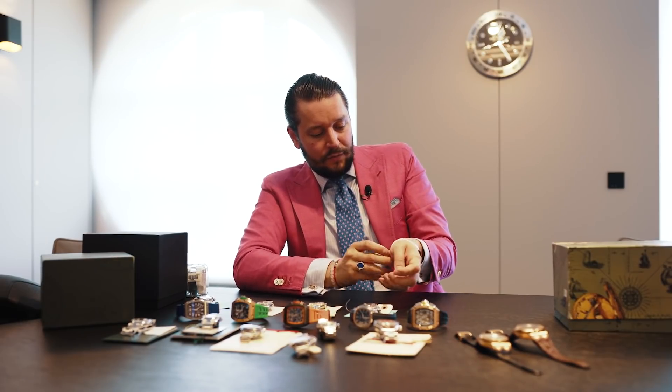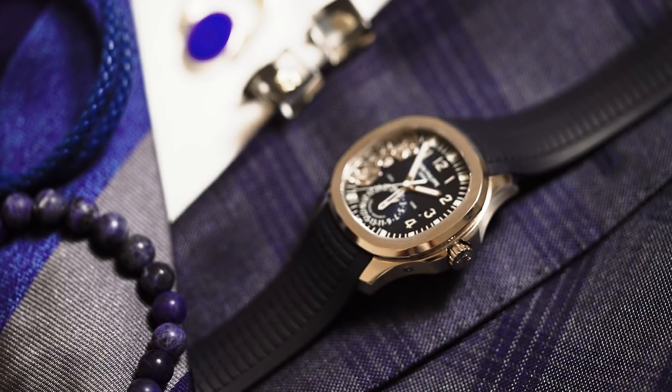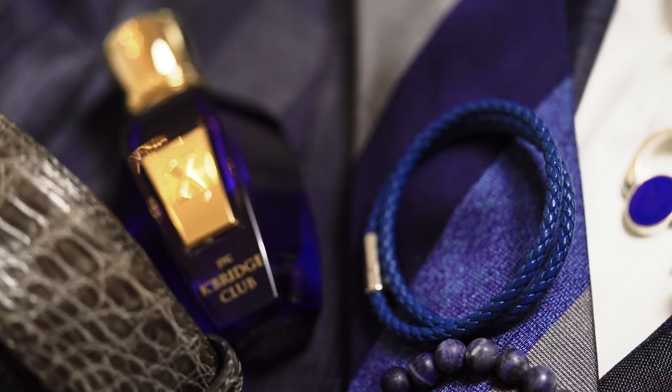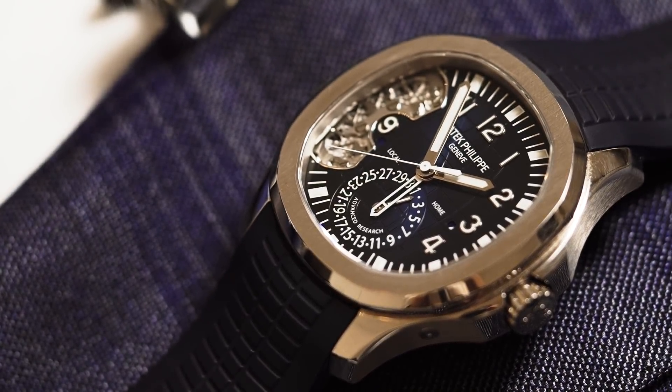The last watch of the day - I had it for quite some time but somehow no one noticed it on the website, so I want to put it here in this video. This one is the limited edition Aquanaut Advanced Research - a rare, super rare model from Patek Philippe. With this watch, Patek Philippe tries out new mechanisms and ways how it works, and a few years later sometimes it makes it to the regular collection. This watch is limited and you will not get it again. If you check online, the market is very tight and small. If you're not into Richard Mille, in this price range please check out the Advanced Research - it is pure art.